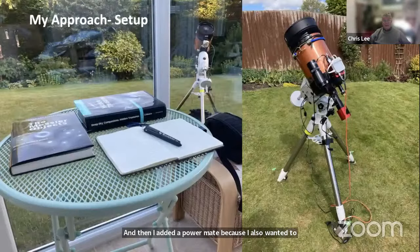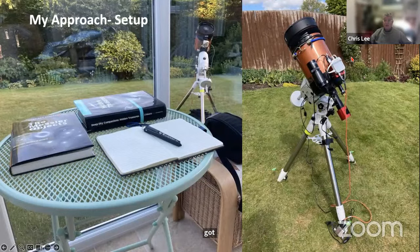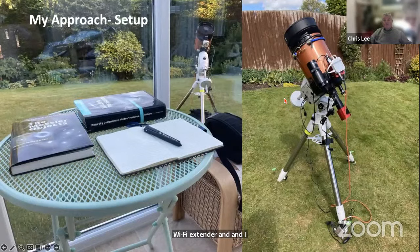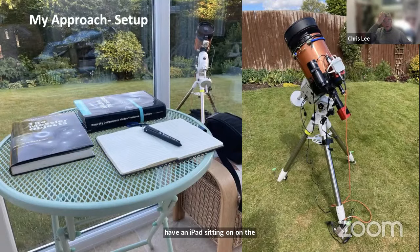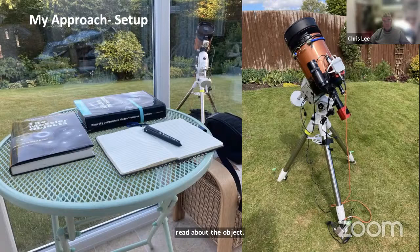Over the following couple of years I added to my setup: an electronic focuser to operate focus remotely, an OAG device when I extended imaging to 60 seconds to allow more accurate tracking, and a PowerMate for planetary imaging. My setup now is the eight inch on a Skywatcher AZ-EQ mount with the camera, electronic focuser, and the small computer attached to the side of the scope with the Wi-Fi extender.